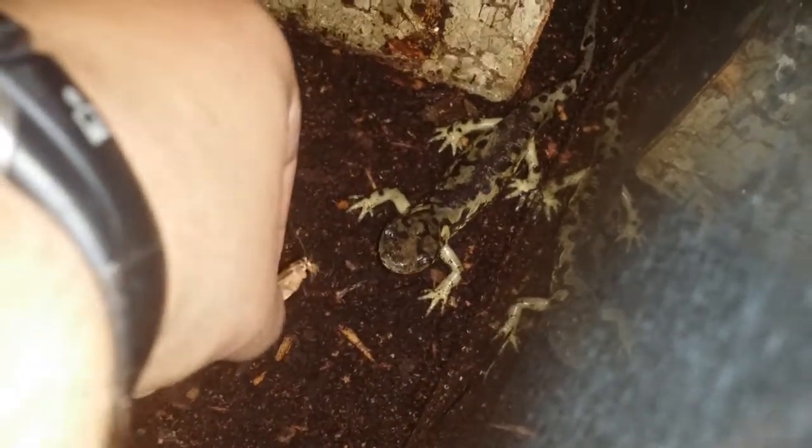You can see Spud's new habitat and he's enjoying crickets. I might go ahead and feed him a cricket for y'all real quick.